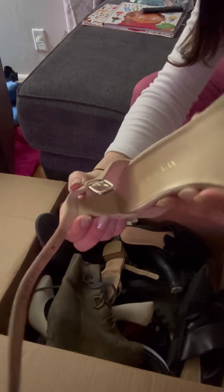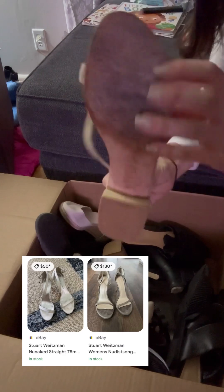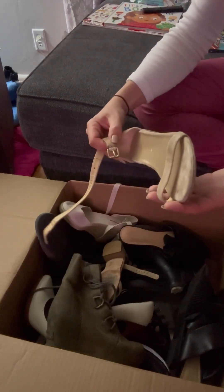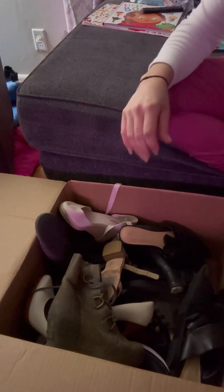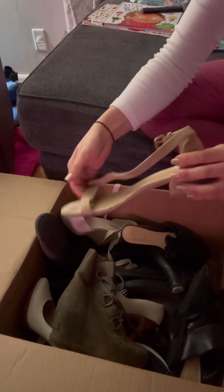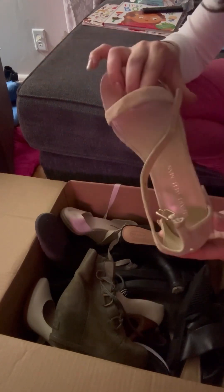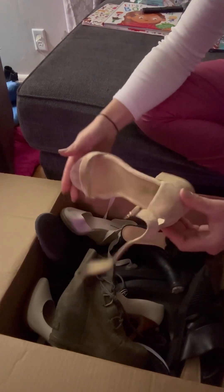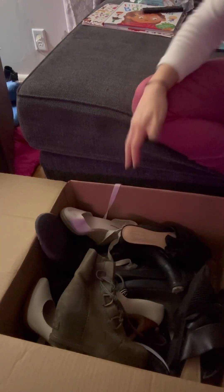Some Stuart Weitzman — I think that's how you pronounce it — just some plain Jane nude heels. They are in good used condition and with a little bit of cleaning they'll be looking more like new. They are a size 7.5. The toe has just a little bit of dirt but that's going to be an easy cleanup with a suede brush and some suede cleaning tools.